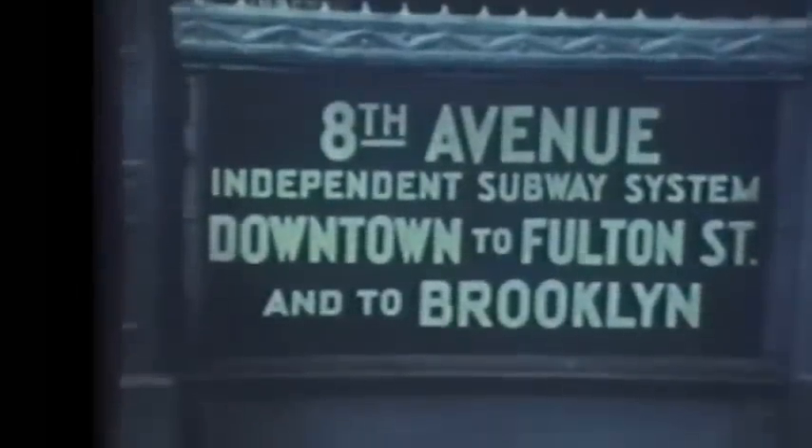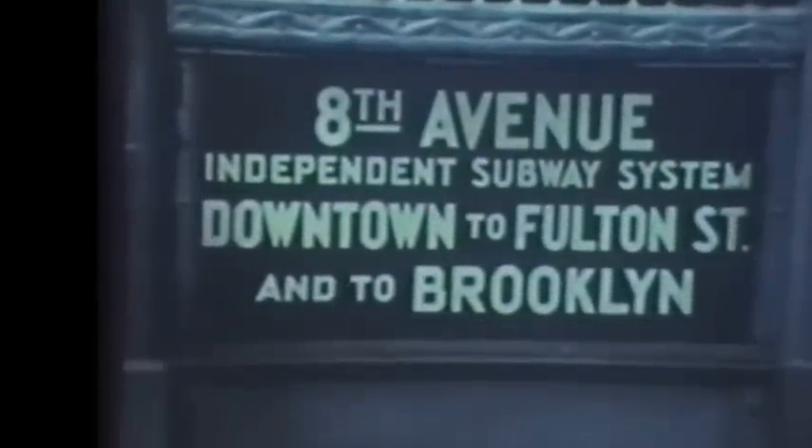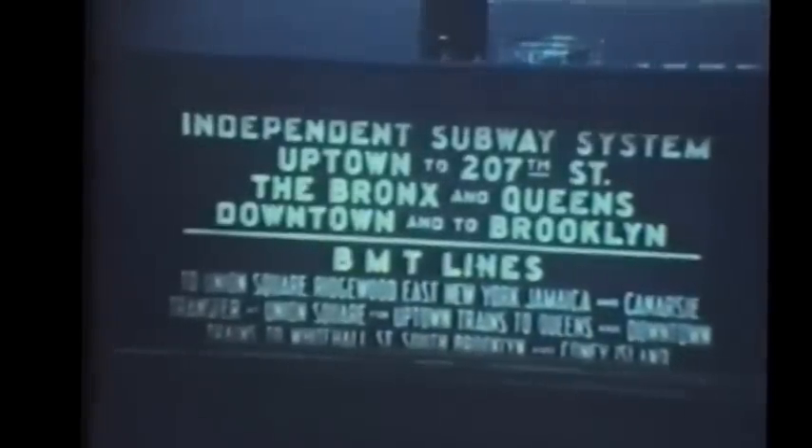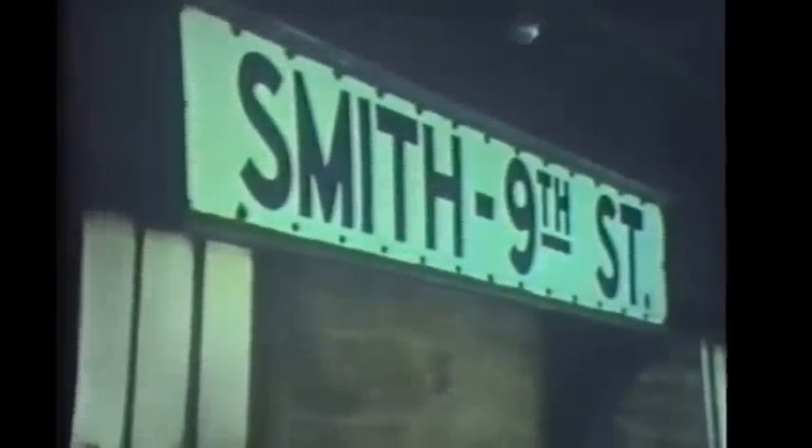Some pre-war views of the IND subway when it was still new in the 1930s leads us now to the 8th Avenue independent subway system, which by the 1970s had been pretty well connected into the BMT lines to form one B division of the New York City transit system, the IRT lines comprising the A division. Smith and 9th Street station was a popular spot for rail fans to take movies and pictures, since it was one of the few spots other than yards where the IND trains came out into the open.